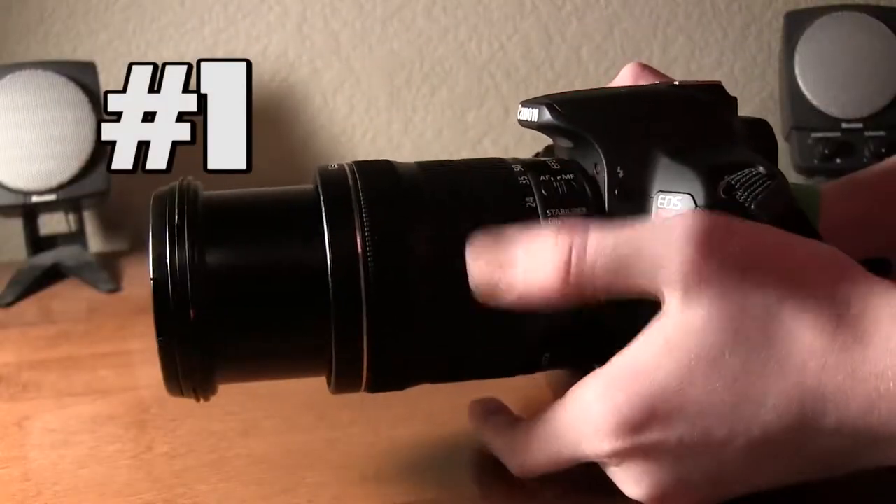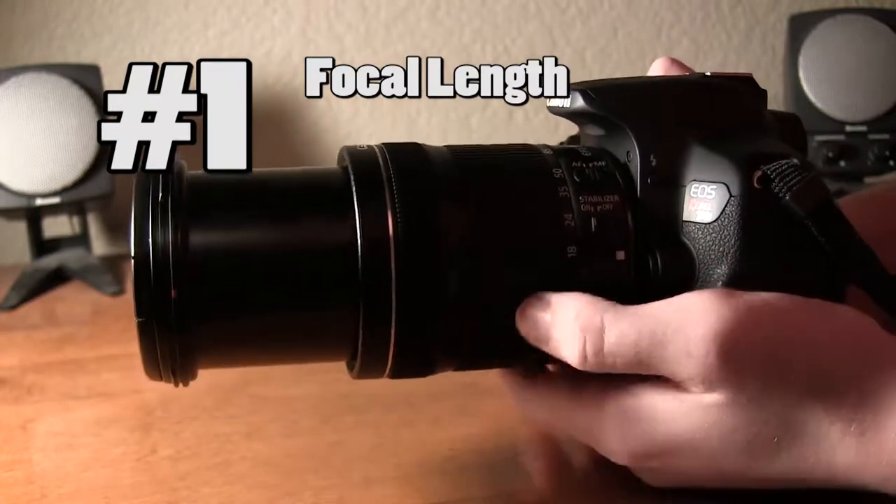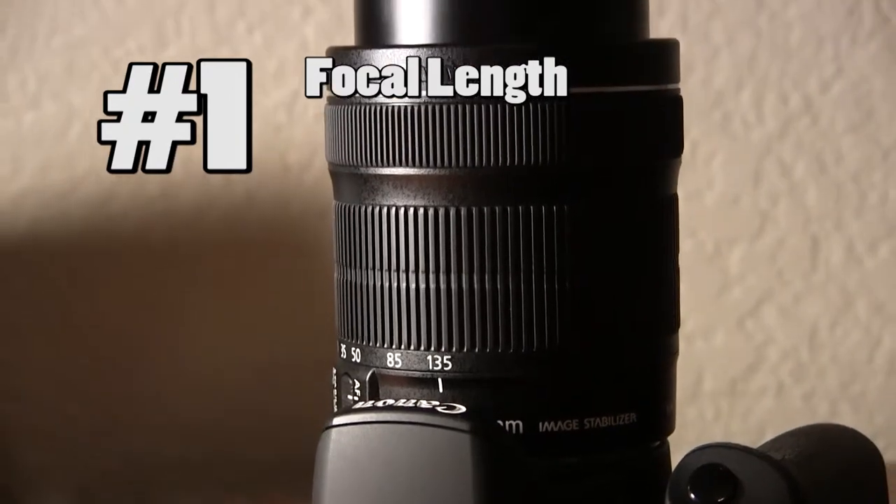First, focal length. Measured in millimeters, there are lenses available with a focal length of 10mm, and there are telephotos with more than 500mm. Now that is a lot of zoom.